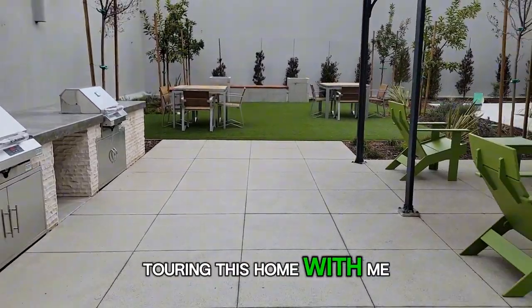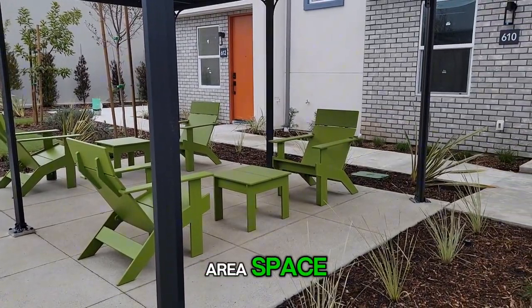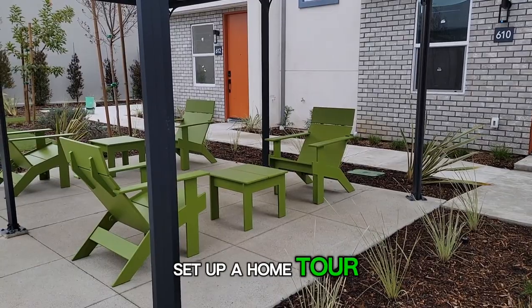Thank you so much for touring this home with me today. This is the exterior common area space. Give me a call and I will be happy to set up a home tour for you. Thank you.